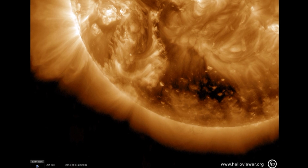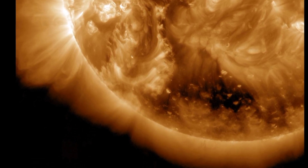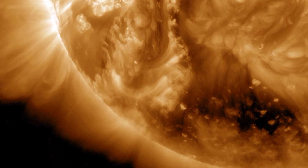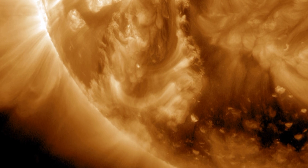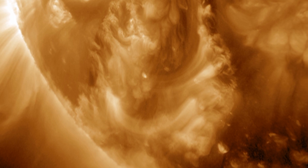Now let's take a look at the SDO AIA data and look at the filament eruption itself. I'm going to show you four sequences of SDO images at different temperatures. Note first of all how this structure forms and spreads and how it looks different in each one of the temperature regimes.